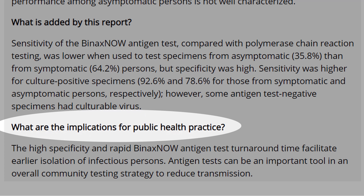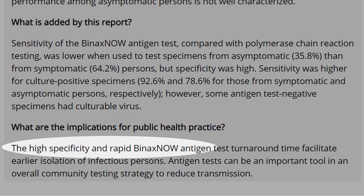The paper asks what are the implications for public health practice. The CDC research points to positive aspects of the test: high specificity and the speed of the test — just 15 minutes.